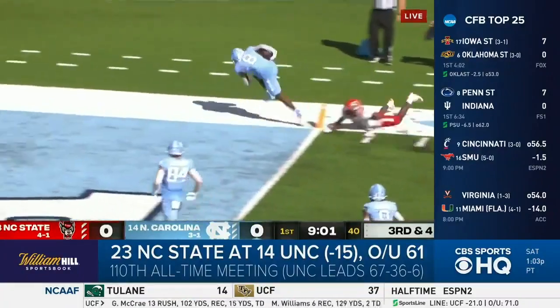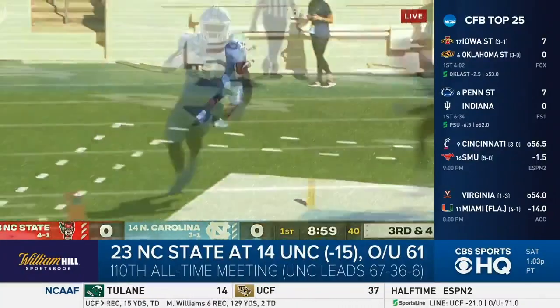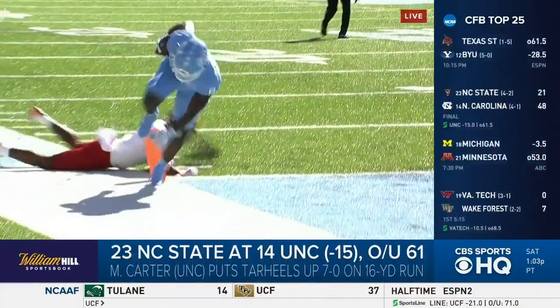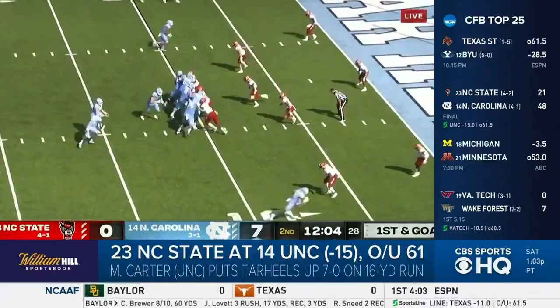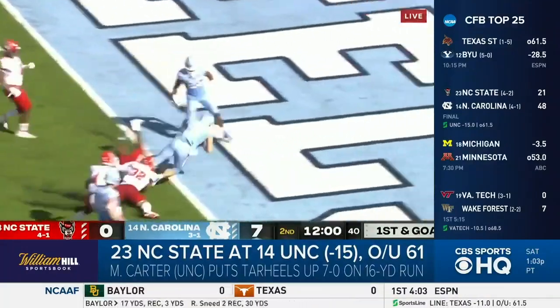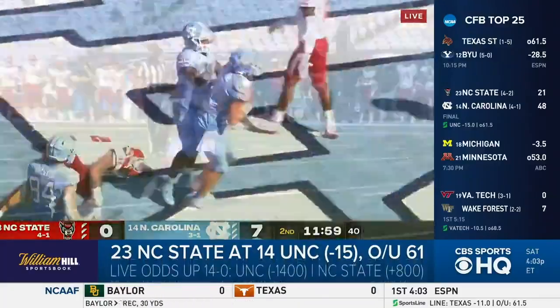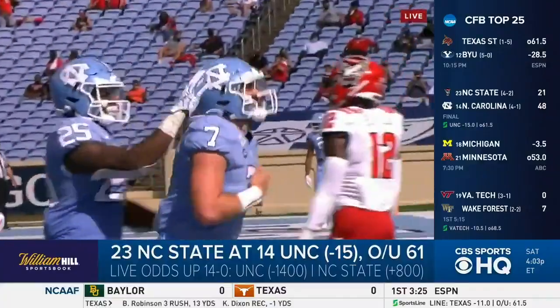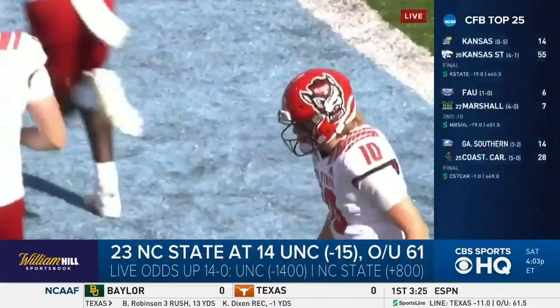Tar Heels get rolling early. Michael Carter in for the touchdown — Tar Heels up 7-0. Carter finished with 152 total yards and a touchdown. And they keep it going in the early second: Sam Howell fakes the handoff, rolls right, jukes the defender, and he's in for the touchdown. It's 14-0 Tar Heels. His second career rushing touchdown and first since week four of last year.